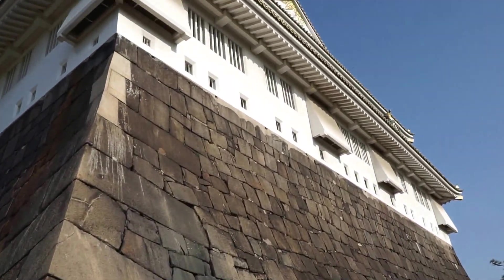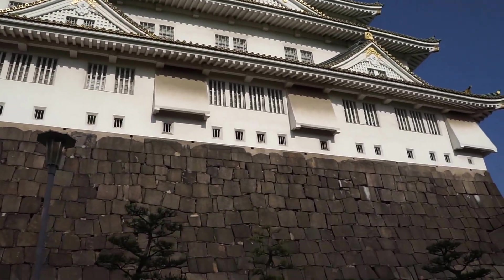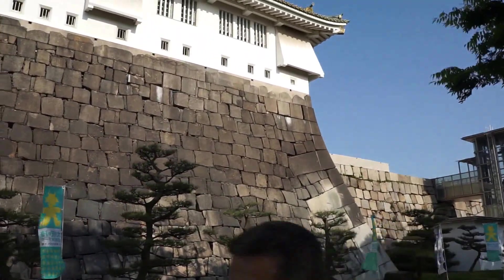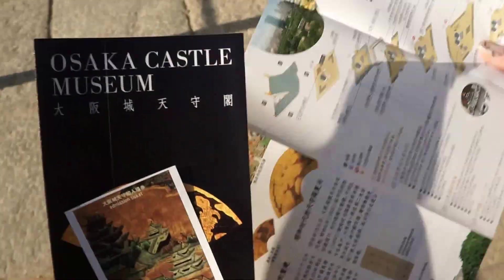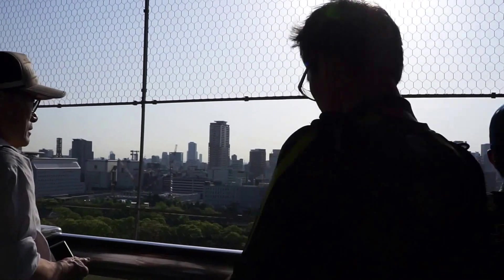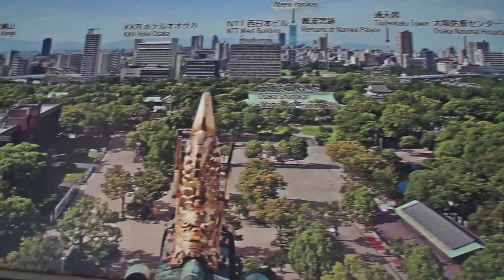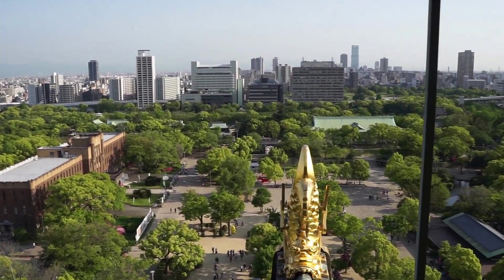Look at that stone on the bottom before it even gets to the castle. I wonder if anyone's actually attempted to climb the walls to get up there to any of the windows. Wow. It's so cold.